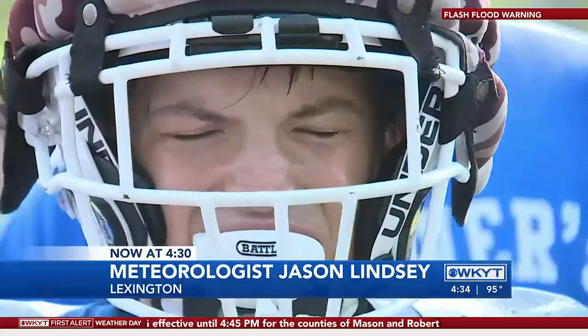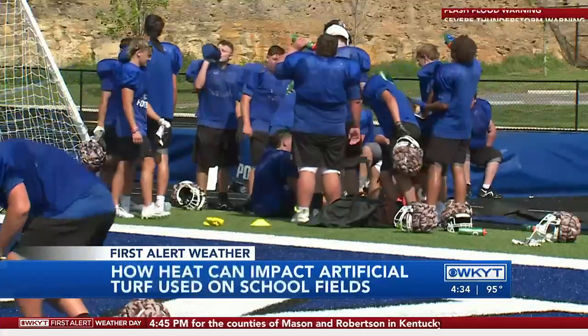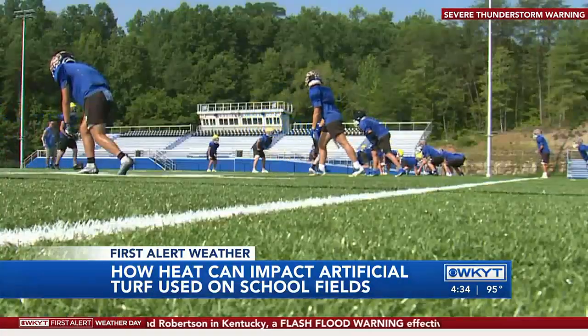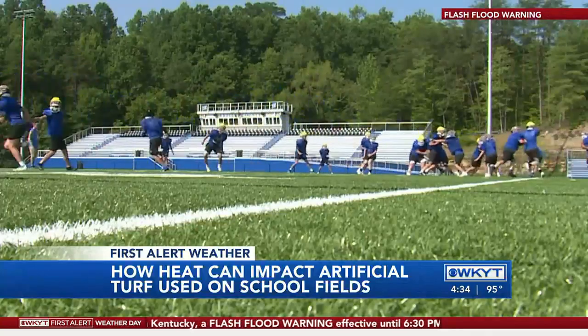So what does artificial turf do to a football field like this one? Here's the bottom line: it makes it a lot hotter for athletes. We call this an urban heat island in meteorology — that's an area that gets a lot hotter than the surrounding area.